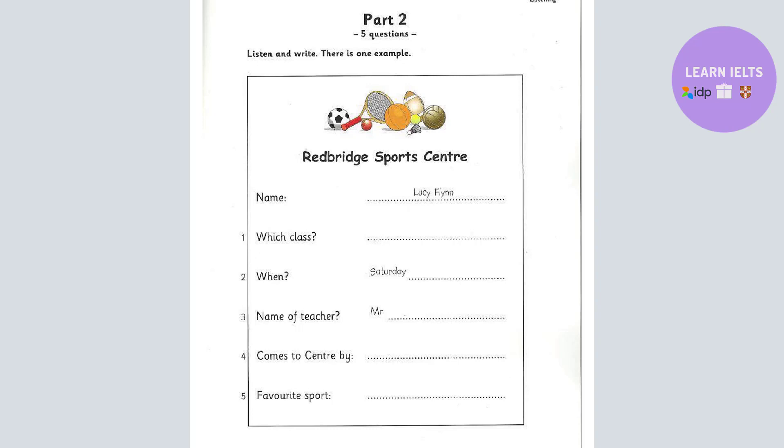Now listen to Part 2 again. And do you enjoy that? Very much. Good. When do you have your class, Lucy? On Saturday morning. No, that's wrong. It's in the afternoon now. OK. And do you have it every week? Yes. On Saturday afternoon.